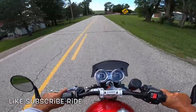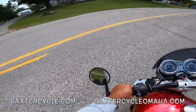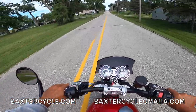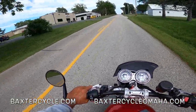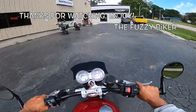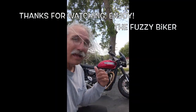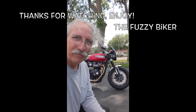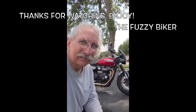If you're enjoying this video, please hit like, subscribe, and share. If you like this motorcycle or any other Triumph, new or used, or Royal Enfield, or other classic British motorcycle, please contact Baxter Cycle at baxtercycle.com or baxtercycleomaha.com. Let them know Fuzzy Biker sent you. I don't want to take this thing home — I never do. Get out there and ride, y'all! That, my friends, is a 2022 Triumph Speed Twin with a Zard two-into-one header. What a hot ride!